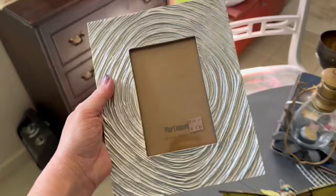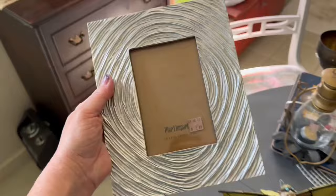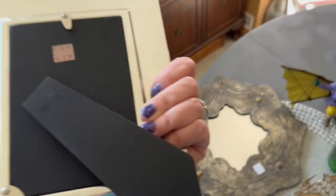I found a Pier 1 photo frame. I haven't looked it up yet — I don't know what the comps are. It's in really nice shape — perfect shape. I paid $2.99 for it. It's heavy. Maybe about a $20 photo frame.